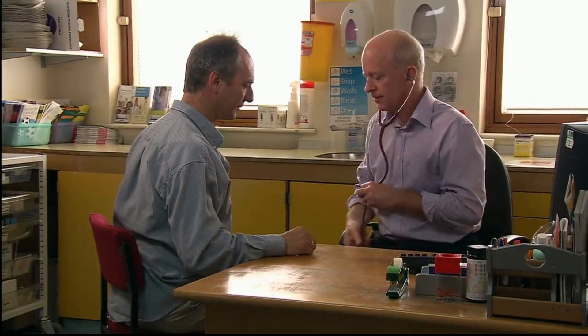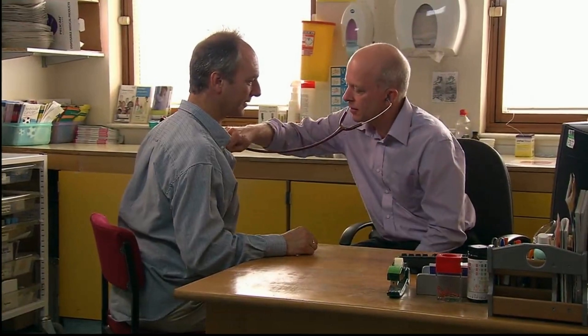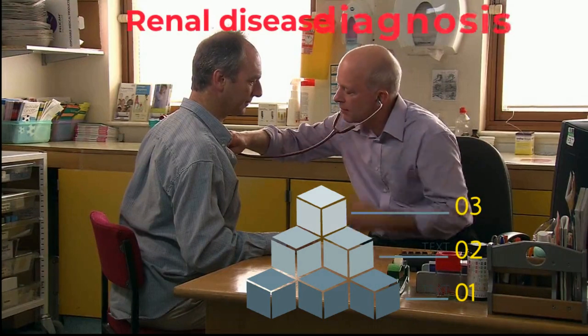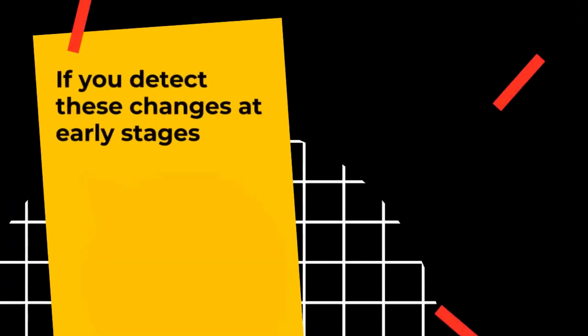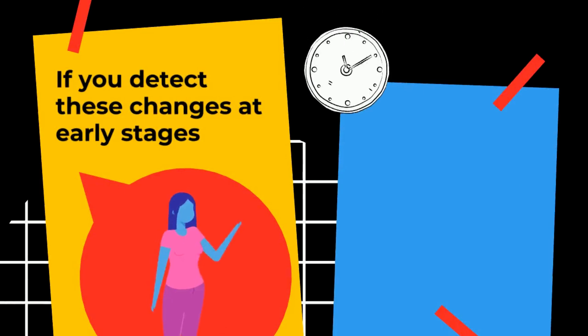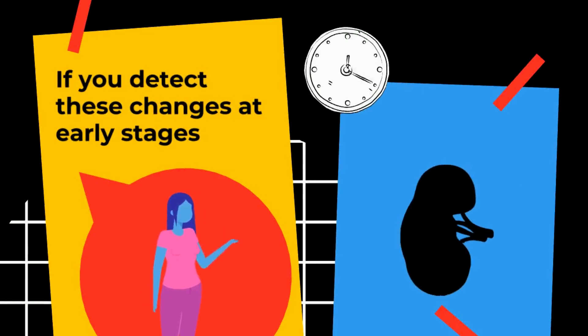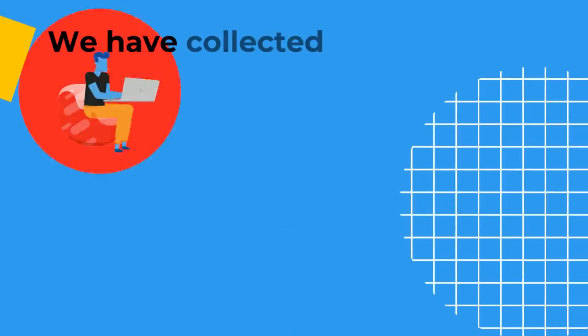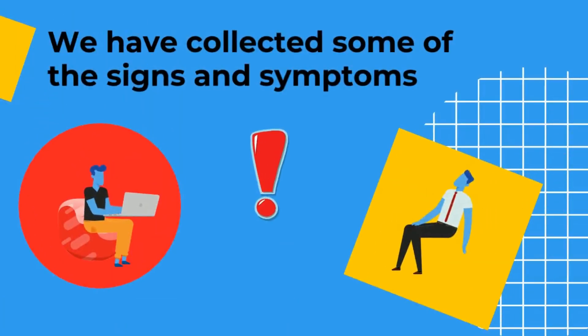Individuals living with kidney failure will typically experience several stages of illness before receiving an end-stage renal disease diagnosis. If you detect these changes at early stages, you can literally reverse the process and save your kidneys. We have collected some of the signs and symptoms that show your kidneys are in danger.